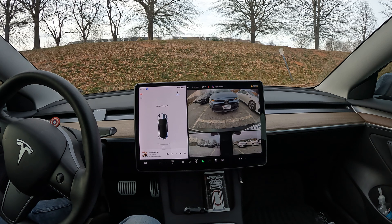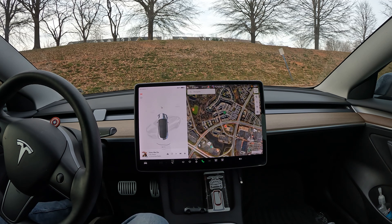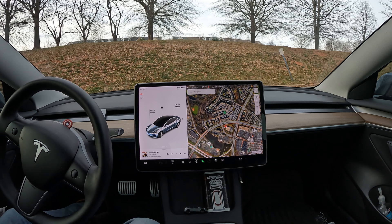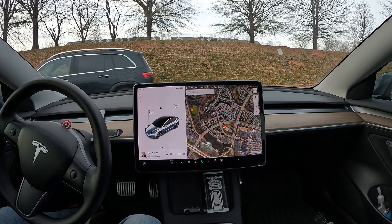We made it to our destination almost autonomously — I mean 98 percent. Hit that like button if you enjoyed this video, make sure you subscribe to the channel for more FSD beta videos. Thanks for watching and I hope you have a great rest of your day.